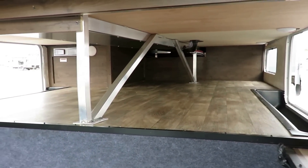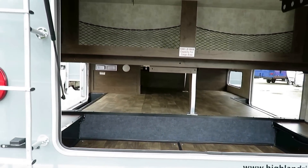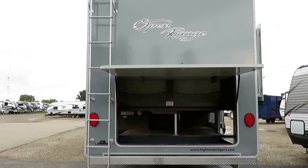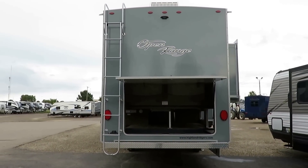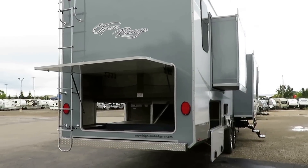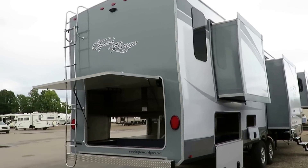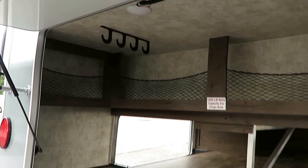I know there are some newer toy haulers with a front living room and a power bed lift in the back — this floor plan is not dissimilar from that in a lot of regards. Where do you think they got the inspiration? Open Range is that weird, mutant trendsetter. They come up with the different concepts that other brands like to try to take and put into a more mainstream line. This is that original, wacky, left-of-center guy that just does it different.